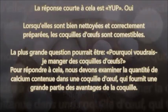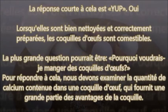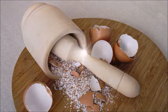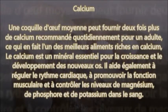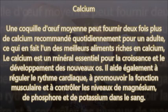La réponse courte est : oui ! Lorsqu'elles sont bien nettoyées et correctement préparées, les coquilles d'œufs sont comestibles. La plus grande question pourrait être : « Pourquoi voudrais-je manger des coquilles d'œufs ? » Pour répondre à cela, nous devons examiner la quantité de calcium contenue dans une coquille d'œuf. Une coquille d'œuf moyenne peut fournir deux fois plus de calcium recommandé quotidiennement pour un adulte, ce qui en fait l'un des meilleurs aliments riches en calcium. Le calcium est un minéral essentiel pour la croissance et le développement des os.